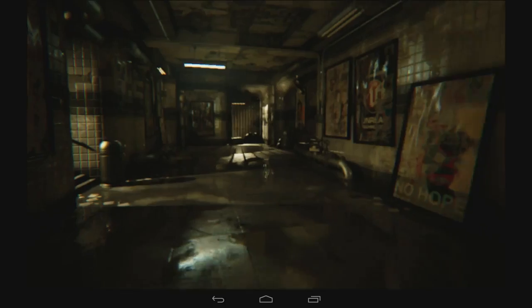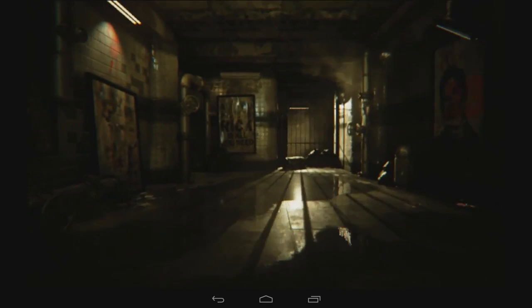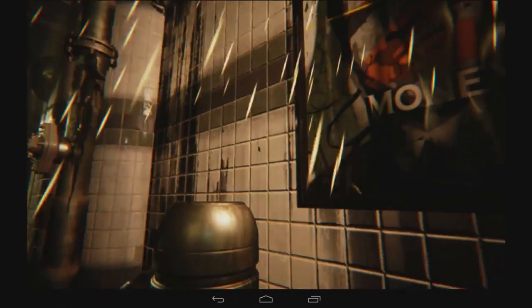It uses advanced features like cube map arrays and compute shaders to do super-sophisticated lighting, and it has a really sophisticated post-processing pipeline for things like blur, depth of field, and bokeh to get a really nice film-like effect.